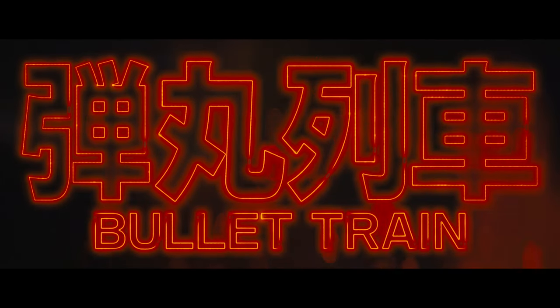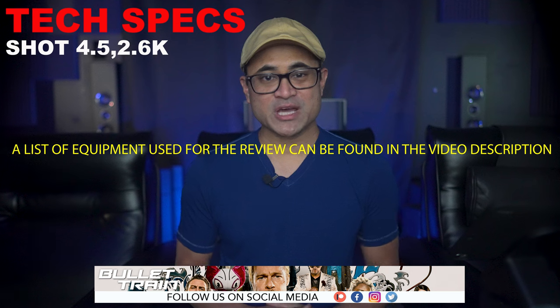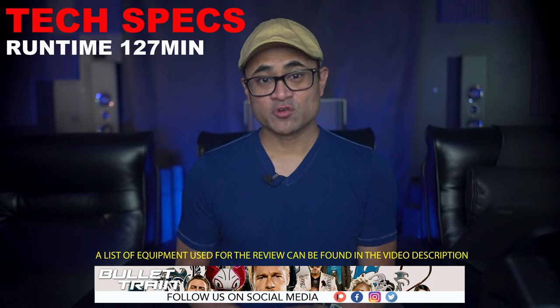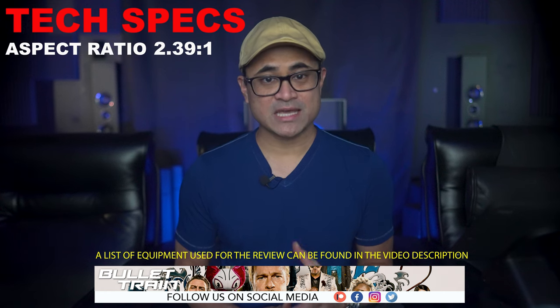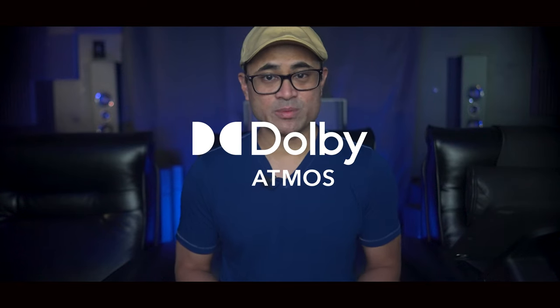Today we'll be checking out Bullet Train on 4K. This isn't a review on how good or bad the movie is — I'm just going to share some thoughts on the audio and video quality. The movie was shot in 4.5K and 2.6K, it's got a 4K DI, rated R, runtime is 127 minutes, and the aspect ratio is 2.39:1, so there are black letterbox bars. The audio is in Dolby Atmos.